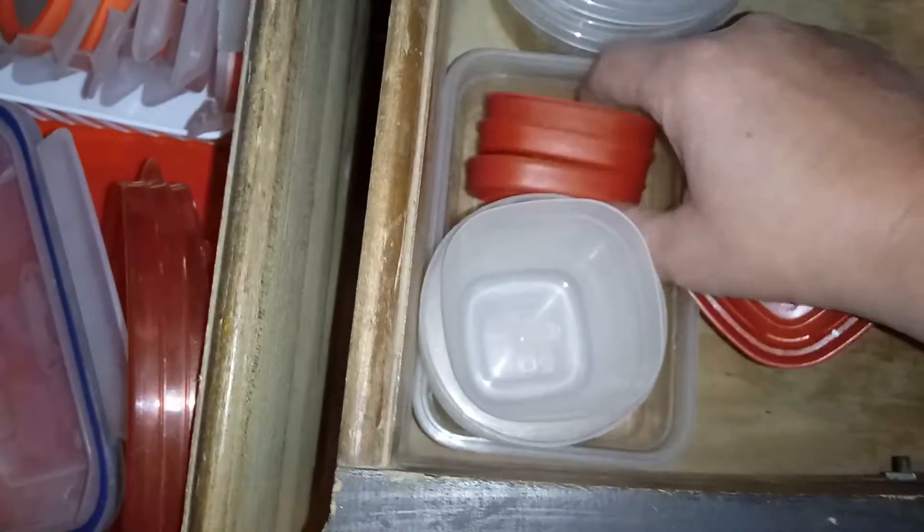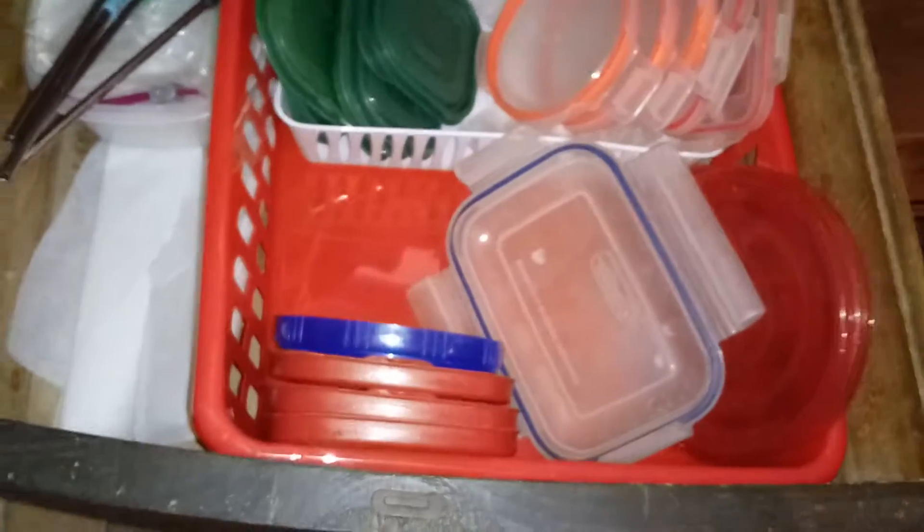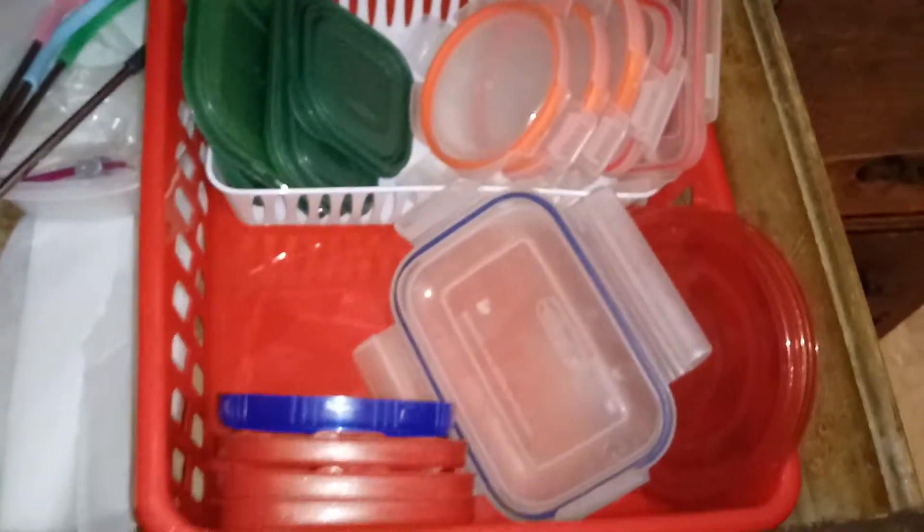I probably use that one all the time, so I'm going to stick that one there, that one there, that one there. These little guys actually go over here — you can see I've got a little place for them. I usually turn them that way; I don't know why my husband turns them around, but that's all right. Let's put the dishes away. There we go — that was my quick little three-minute declutter of this cabinet.